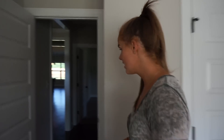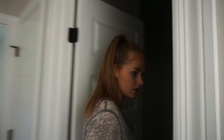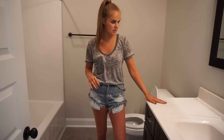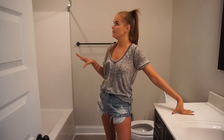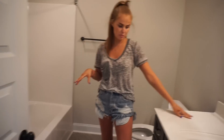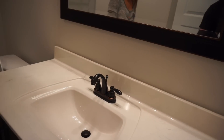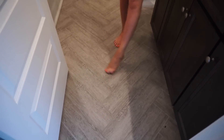Moving into the bathroom. This is the countertop — it might be quartz. It has stuff in here, it works. And then it has these pretty tiles. Looks beautiful.